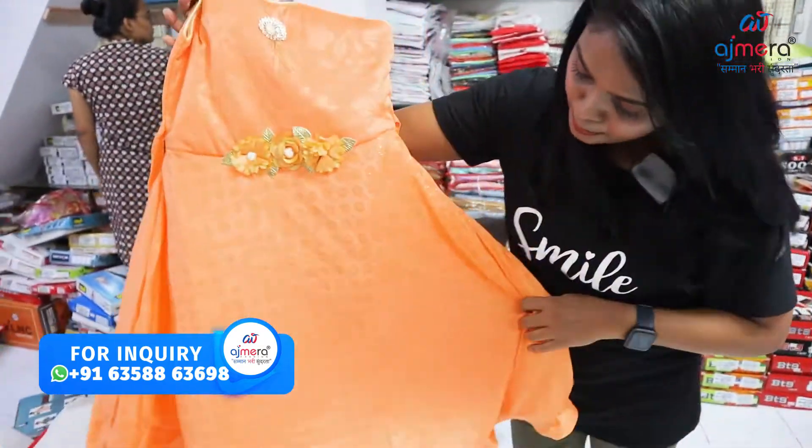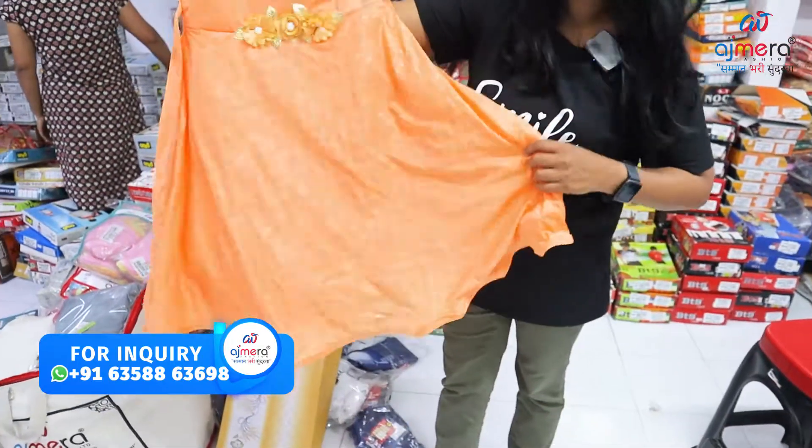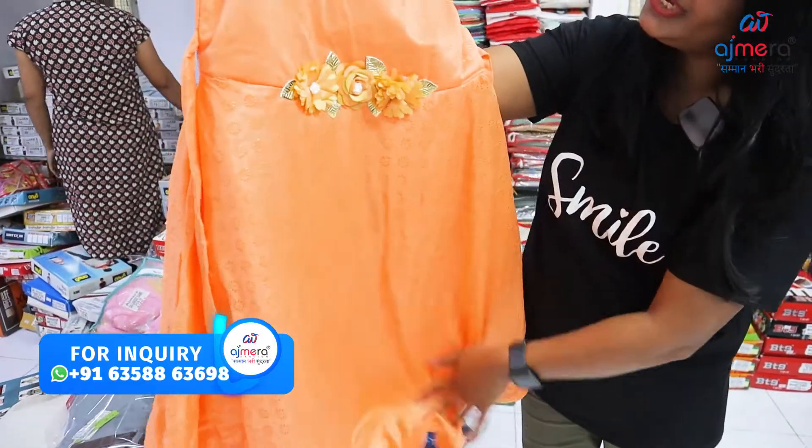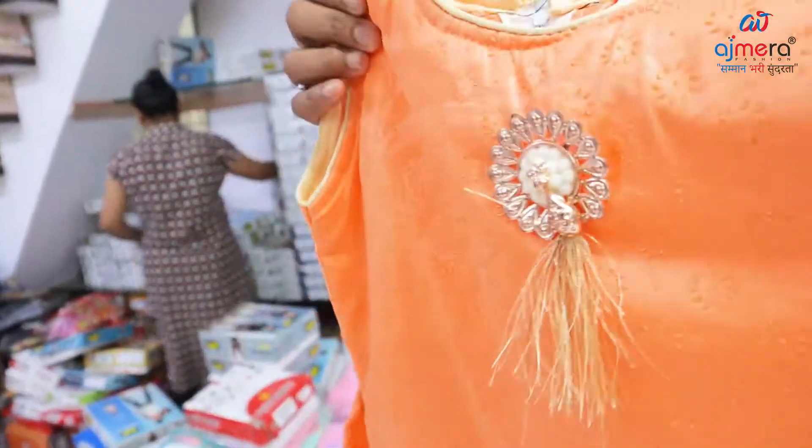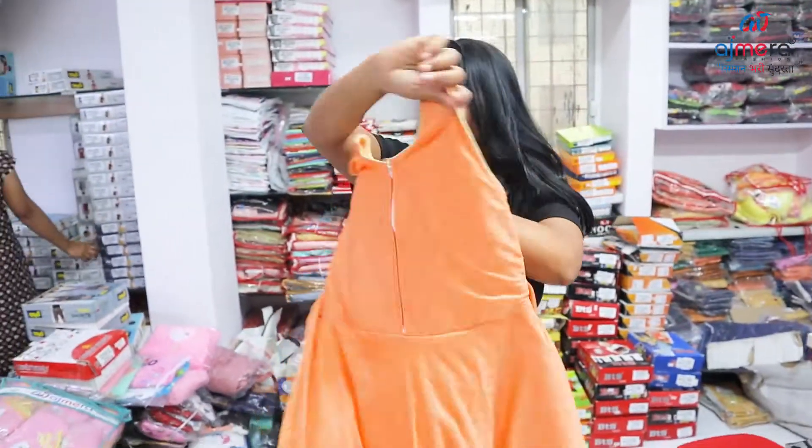This is the frock. You have all the frills in the umbrella pattern. You have golden prints, fancy flowers, tassels. Sleeveless pattern. Zip pattern.